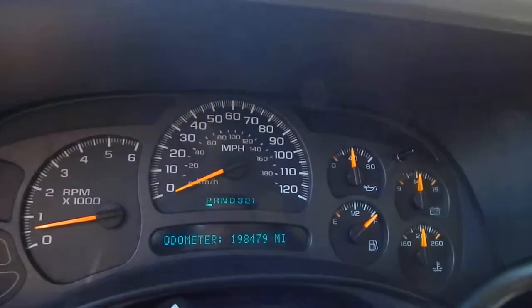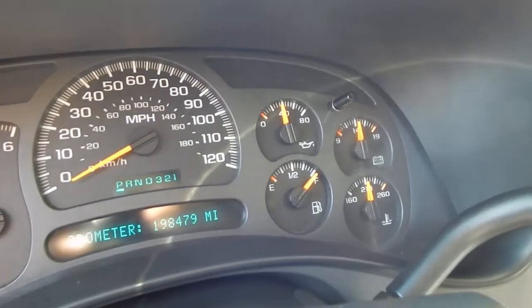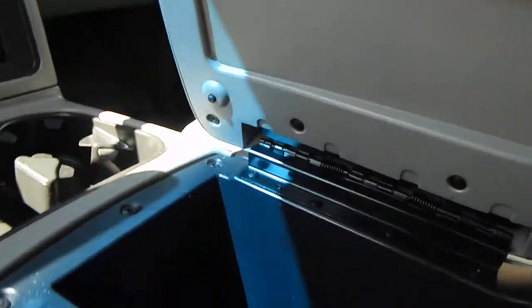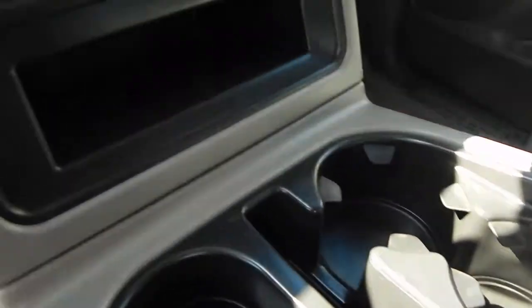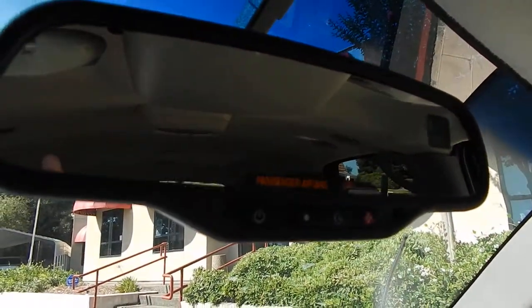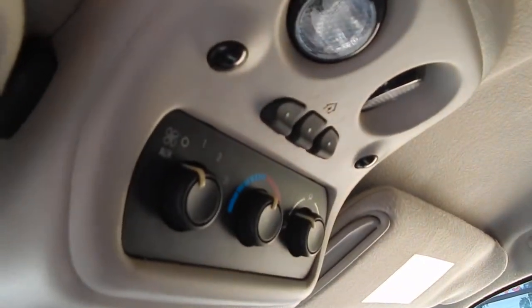Folks, you have 198,479 miles on this vehicle, and as always with all of our vehicles at Direct Auto Outlet, you have a full tank of fuel. You have your upgraded center console here which has a very roomy storage compartment inside with two cup holders up front, lots of storage with two 12-volt power outlets, premium sound system along with your OnStar, rear climate controls, as well as your HomeLink there to program your garage doors.